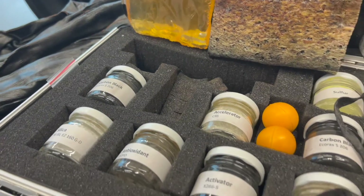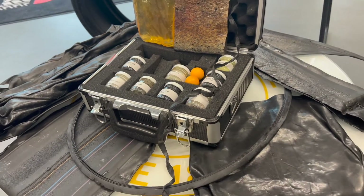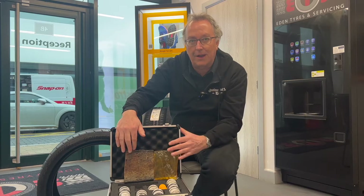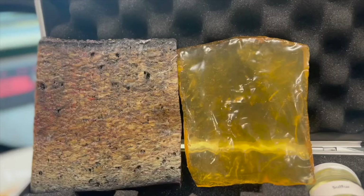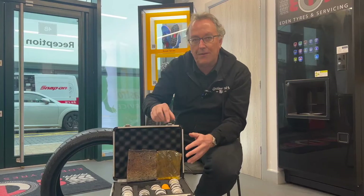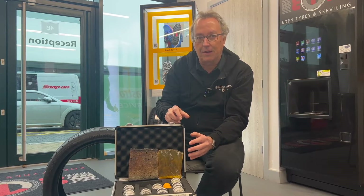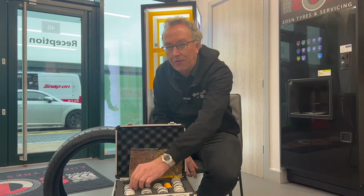In front of me here are a multitude of different types of chemicals and different types of rubbers. We have synthetic and we have natural rubbers, which are blended depending on what type of tyres they are. We also have different types of chemicals, and each of those chemicals does different things.